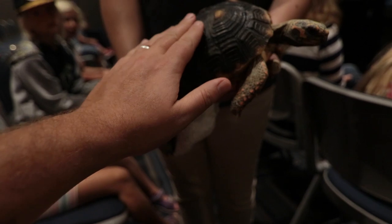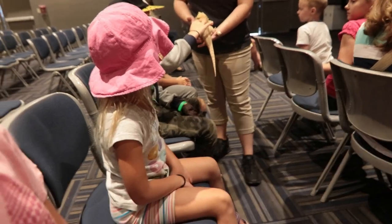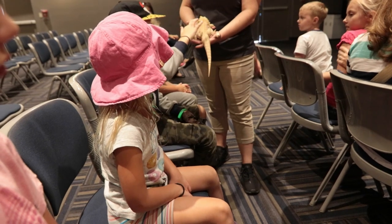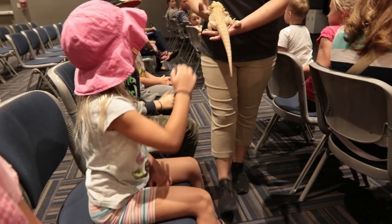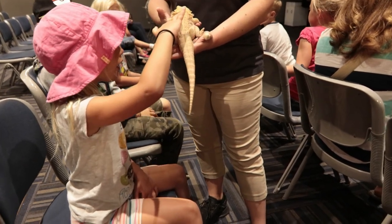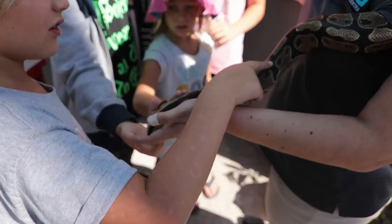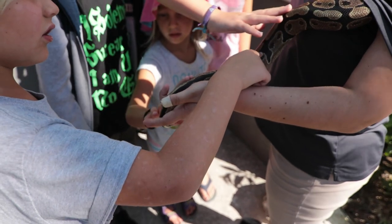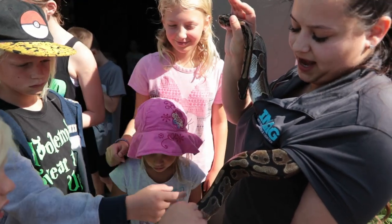I can actually touch those spikes right now because they're completely soft. If she was scared, she would puff out that beard, but she would also take in a little air and push out her belly as hard as she could, and it would actually make those spikes rock solid. Things move down their body almost in a wave — as the muscle contracts downward through their body, they kind of slither around.